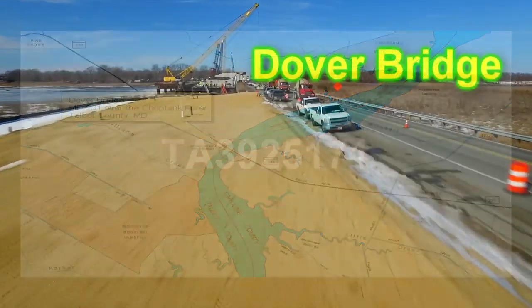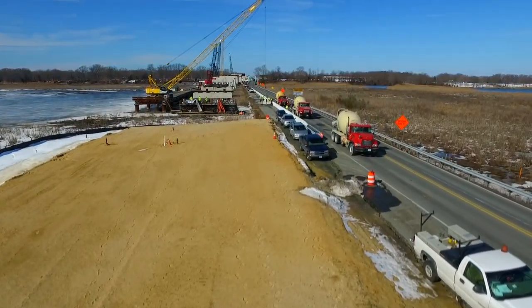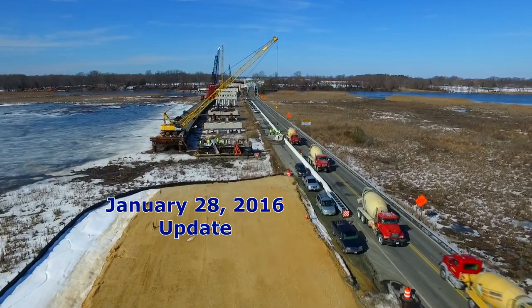Welcome back to the Dover Bridge. As you can see, the embankment has entered its second quarantine period, with three more to go after this one. It's January 28, 2016.